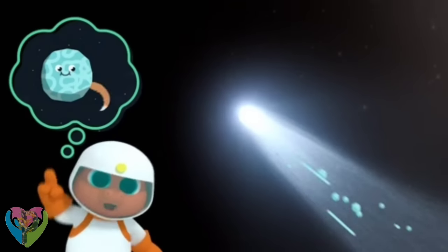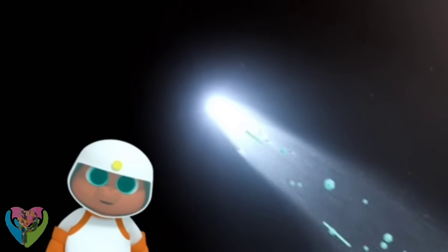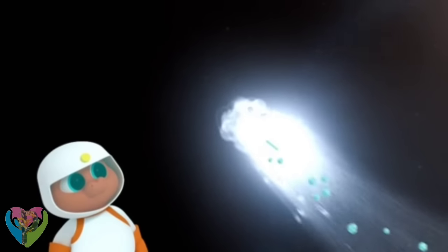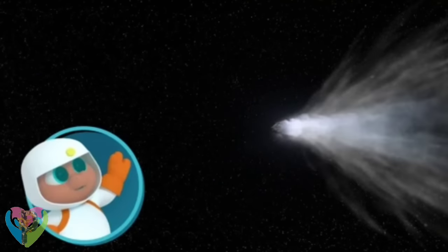Do the tails wag when they're happy? No, not that kind of tail. Comet's tails are made when pieces of the comet break off and are blown away. Hi, Mr. Comet!